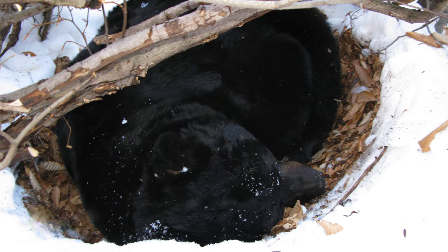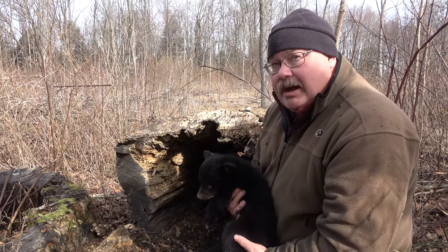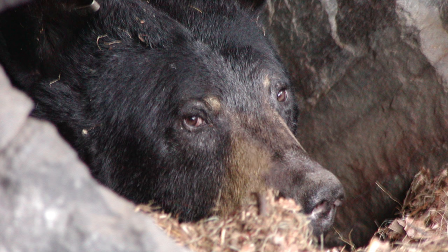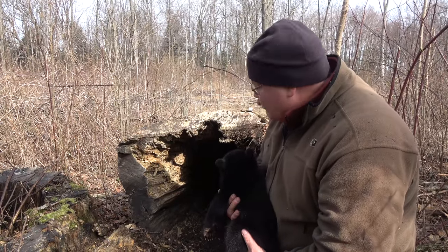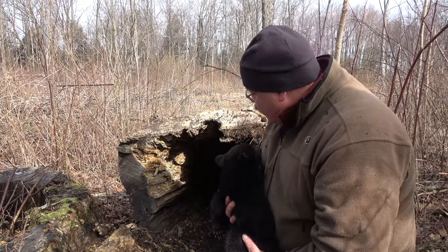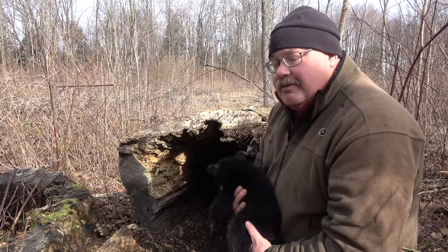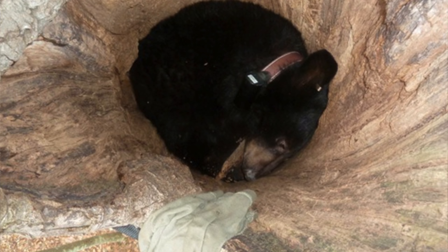The types of dens we see really varies across the state. We have bears that den on top of the ground in what look like large birds' nests, bears that den in rock cavities, and this particular bear is in a hollow log, which is a unique one — we don't see too many of these. It's very dry and fairly warm in there, but we do have bears that den right on top of open ground and are very successful at producing cubs, so they don't all need a den like this. We see a lot of variety in den type.